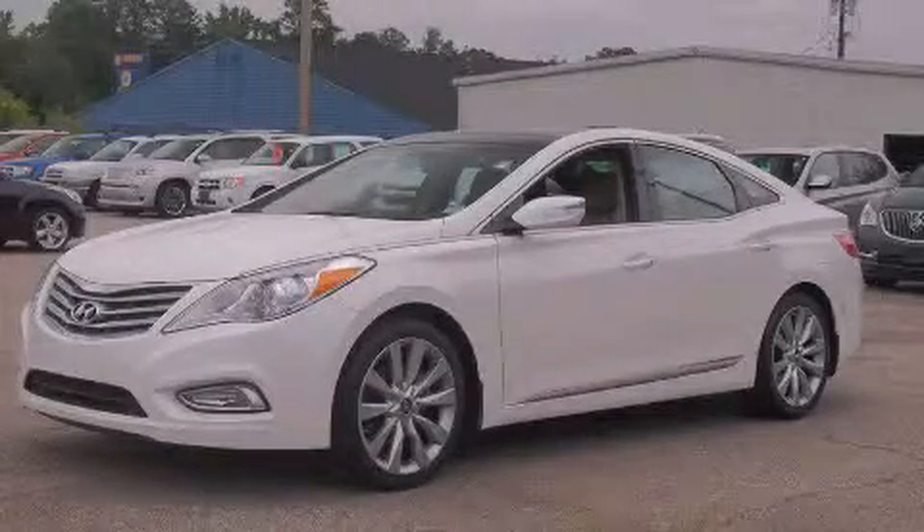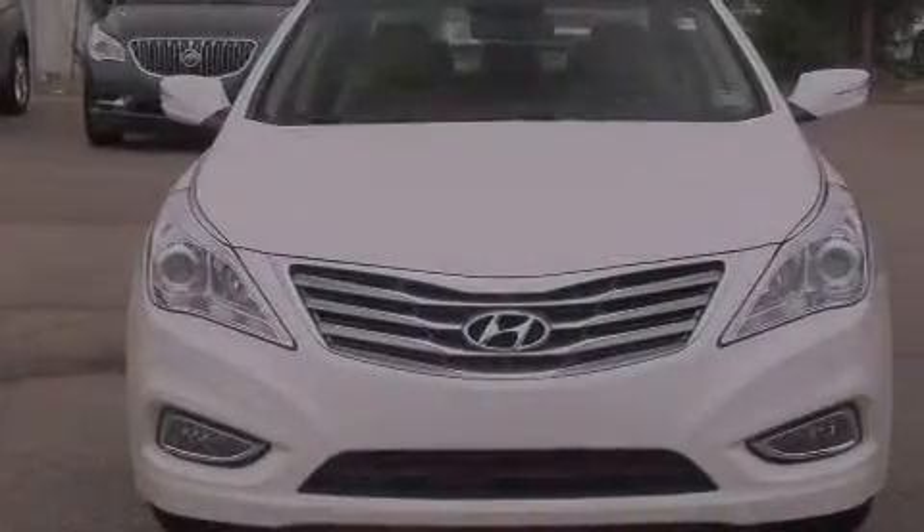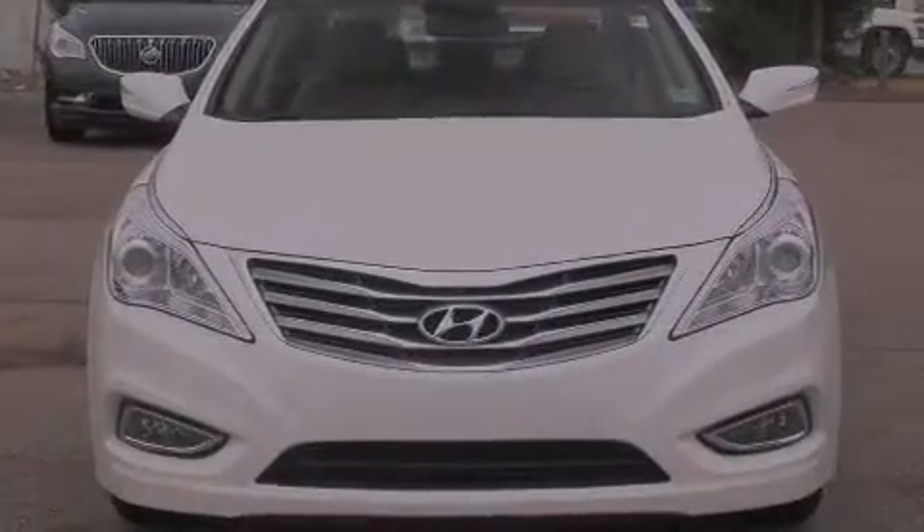This is a 2013 Hyundai Azera. It features a 3.3-liter six-cylinder engine and an automatic transmission.